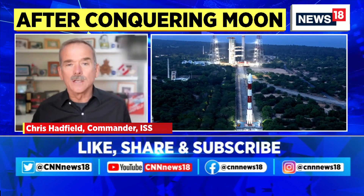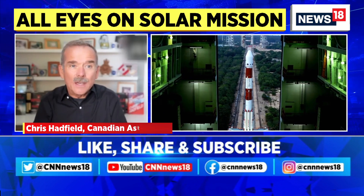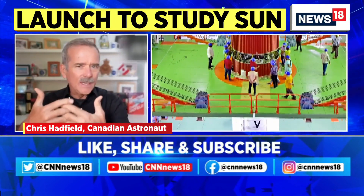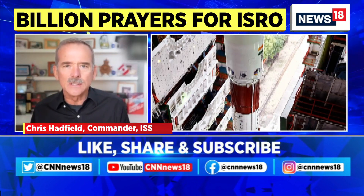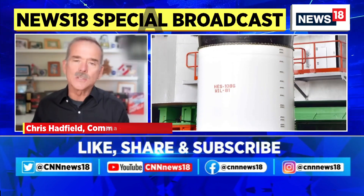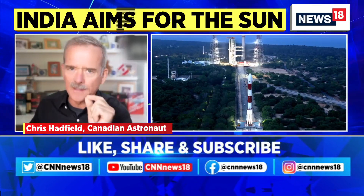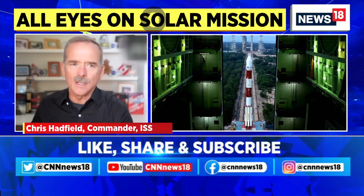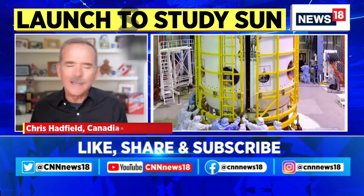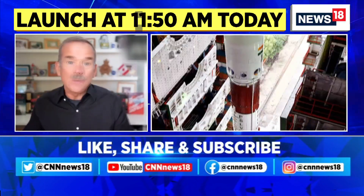Everybody on Earth is counting on technology — just to have electricity in their homes and businesses, to have communications, navigation for cars, and all the rest of it. We are counting on a really complicated, interconnected, global electric and data system. The electromagnetic energy that comes from the Sun is both a benefit to that, but also a huge threat. Putting a new sensor between us and the Sun, looking specifically at how the Sun sends out these big, damaging ejections of high-energy particles — it's really useful information, not just for ISRO and the Indian space program, but vital for space weather for the world.